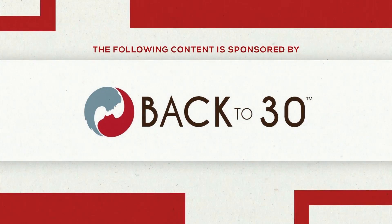The following content is sponsored by Back to 30. Looking good and feeling good — that's what it's all about when the Back to 30 ladies are in the house. It's Friday, which means it is hashtag Feel Good Friday. We've got Miss Cindy and Angela. Welcome, ladies. Thank you.